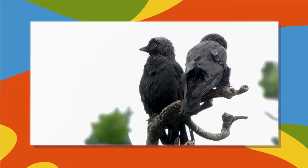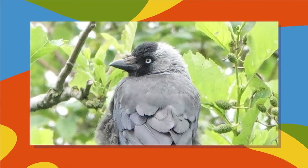Two young jackdaws at the top of a tree — this is a small member of the crow family. Now there's a shot of an adult, which shows the characteristic pale eye and grey plumage.